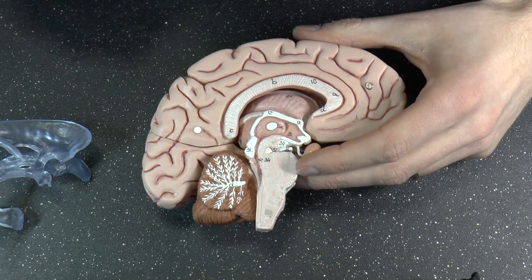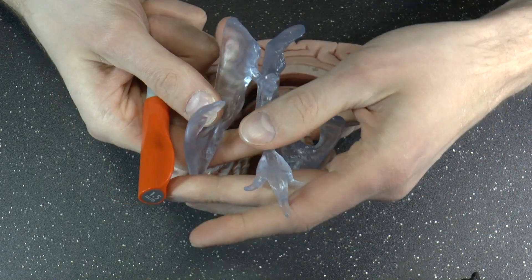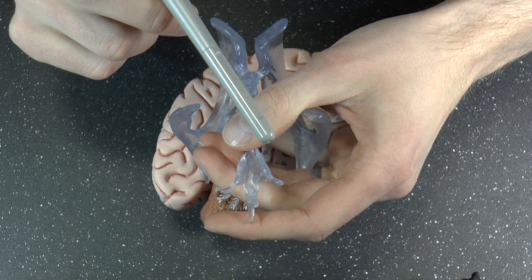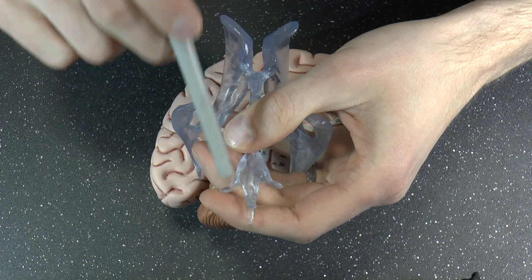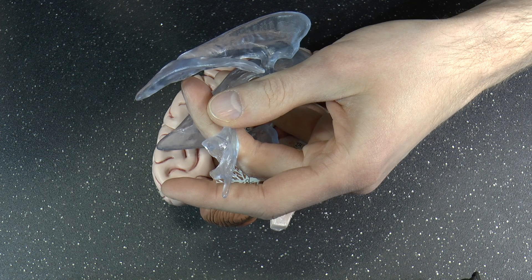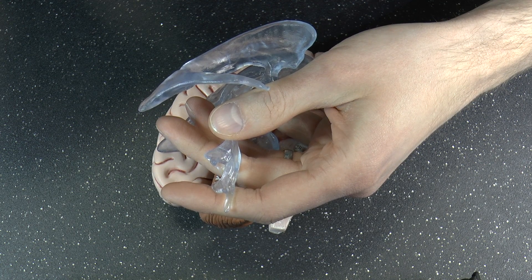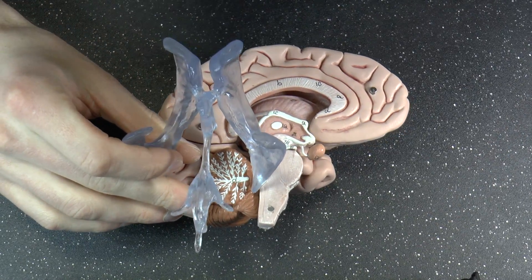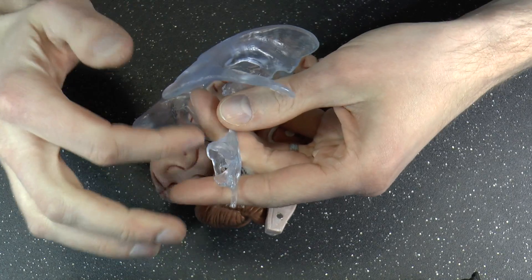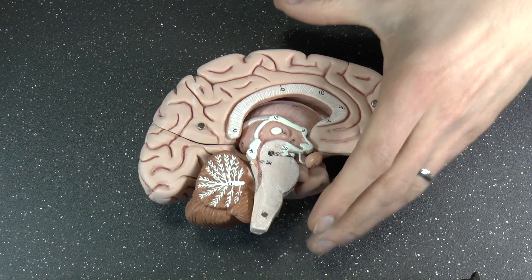Here is the fourth ventricle — it's a sort of diamond-shaped cavity. It has two lateral foramina called the foramina of Luschka, which drain liquid out to the sides. There is also a medial foramen — I can't remember the name right now because I have 'Monroe' stuck in my head — so I'll have to come back to that one.